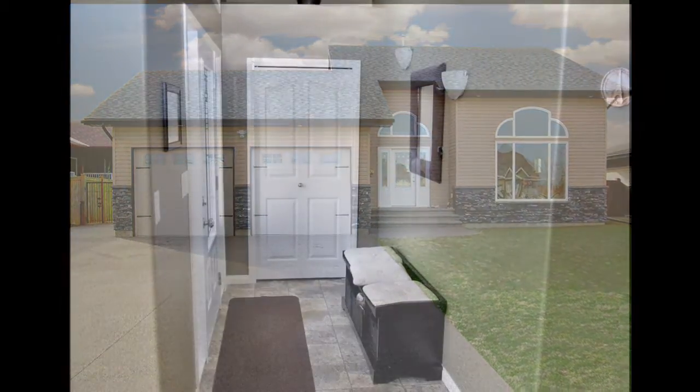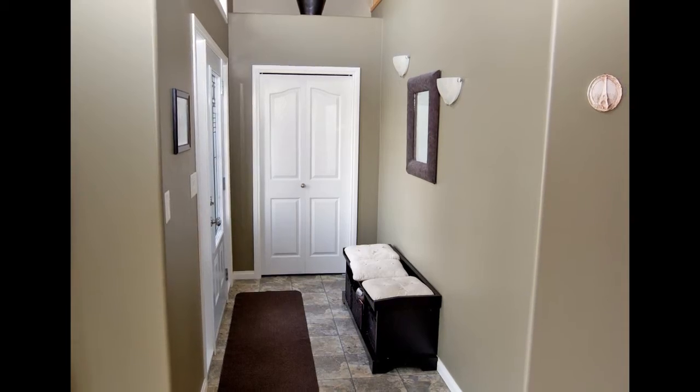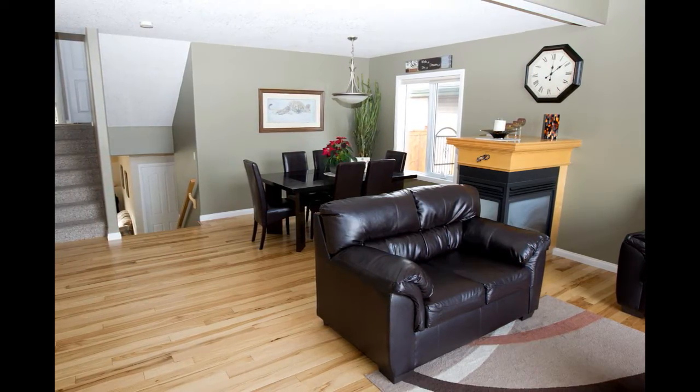This like-new property with great street appeal and more than 2,380 square feet of fully finished living space offers room to grow and smart style — the perfect home for your growing family.